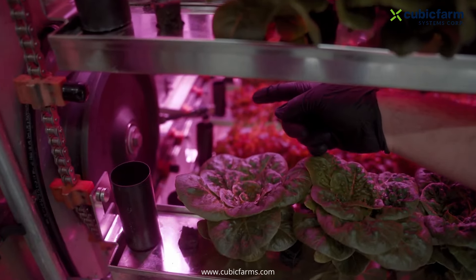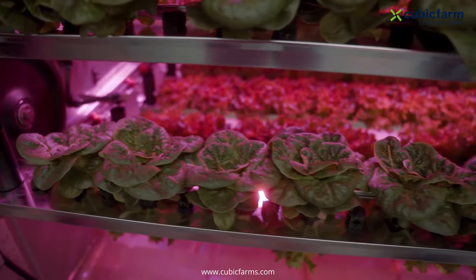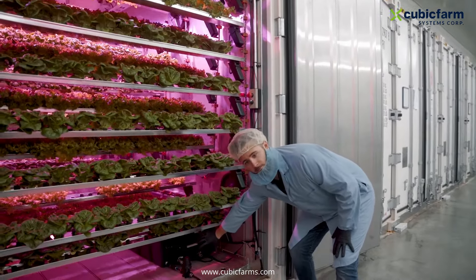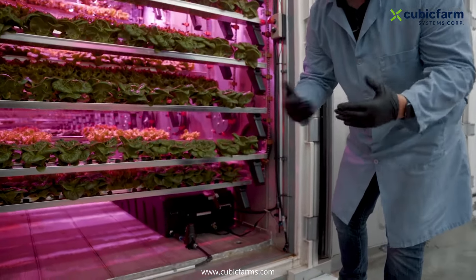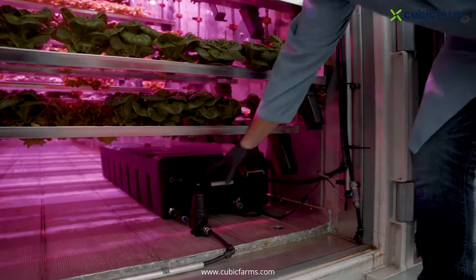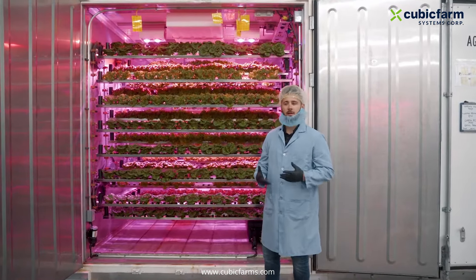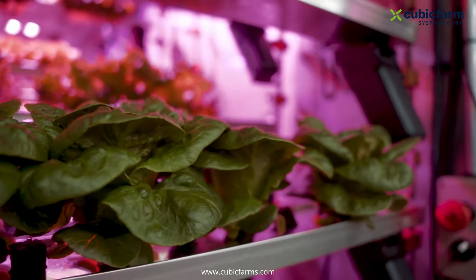Once it gets watered, the water will travel throughout the whole entire tray. Any excess water goes into our cup on the side and then is dumped into our reservoir. This reservoir then recirculates, allowing us to reuse all of the water that goes into this machine. Through our filtration system, all the water gets fed back to the dosing point. On average, it takes two weeks of germination and three weeks of growth to grow a large batch of lettuce similar to this size.